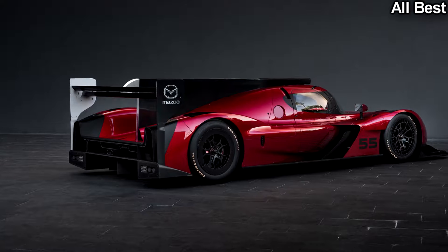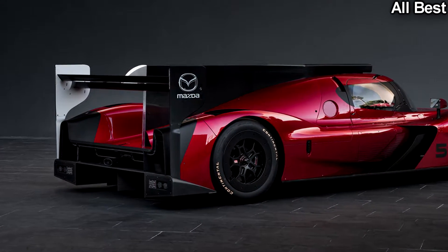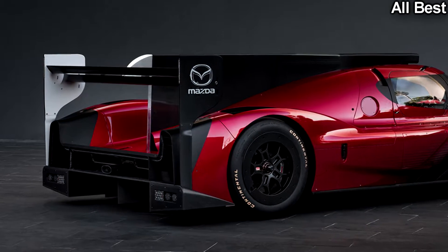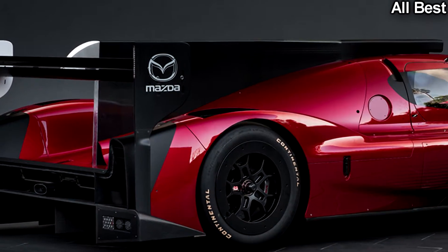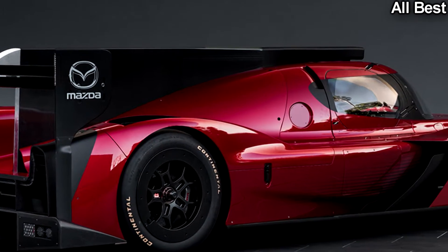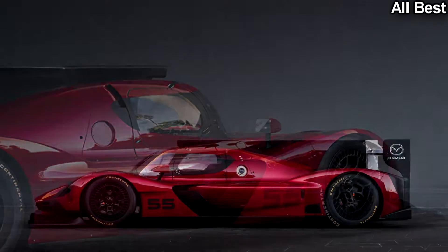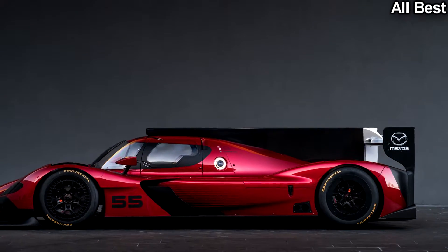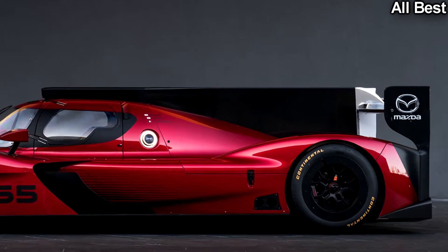This is the first Daytona prototype international from a major automaker. The new DPI class was created as an alternative to the LMP2 class, primarily through a unique aero kit and powertrain differences. Underneath the handsome design is a standardized LMP2 Riley MK30 chassis, powered by a mid-mounted 2.0-liter inline-4 pushing out a mighty 600 horsepower.